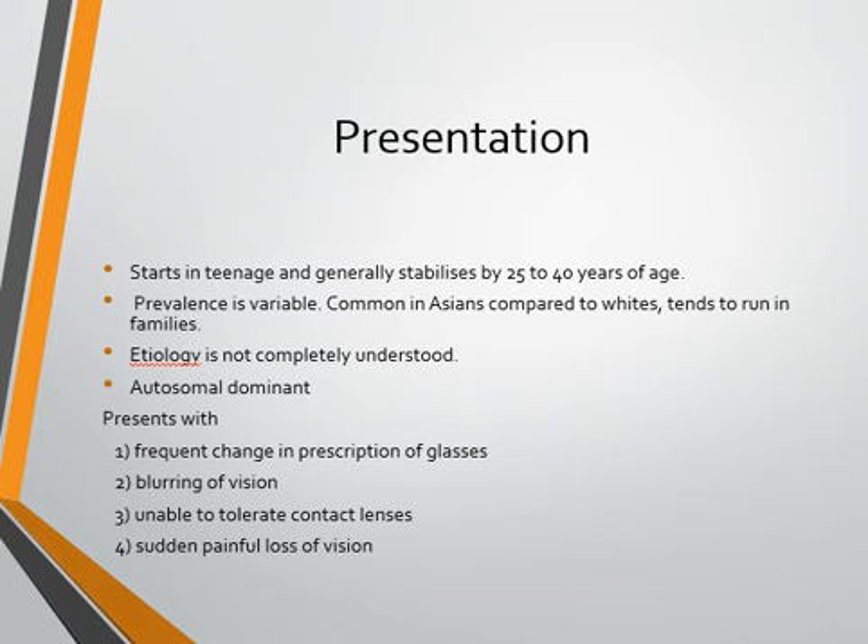Keratoconus tends to stabilize as the patient grows older — by 25 to 30 years it probably becomes stable and chances of it worsening keep decreasing. The prevalence is quite variable in different countries; Asians have a higher prevalence compared to whites. It tends to run in families, and while the exact etiology is not well known, there is a definite genetic component with autosomal dominant inheritance.